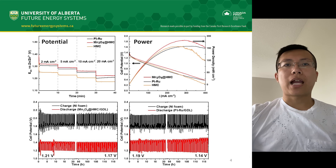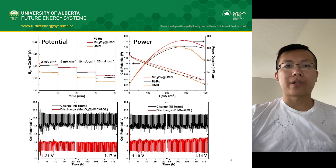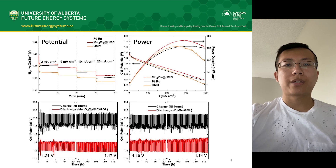In conclusion, not only does this hybrid catalyst reduce the cost of zinc-air batteries dramatically, but it also exhibits higher potential and power output, as well as superior stability compared to their precious metal counterpart. This is an important step in making renewable energies more feasible, and making sure we have the energy we need without the carbon dioxide we don't. Thank you for listening.